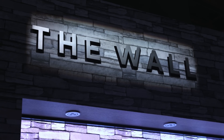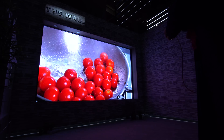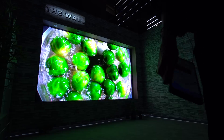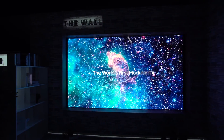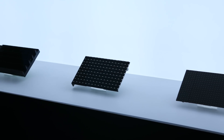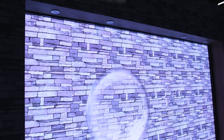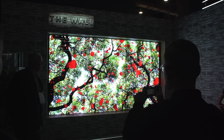Next up, we're talking about The Wall — and no, this is not a remastered Pink Floyd album. This is the new TV tech from Samsung. It's a modular micro-LED 146 inch TV, and this display can literally be resized to fit your room better by adding or removing chunks of it — hence the modular portion. Samsung says this can be transformed to any size, and it will probably be ridiculously expensive.